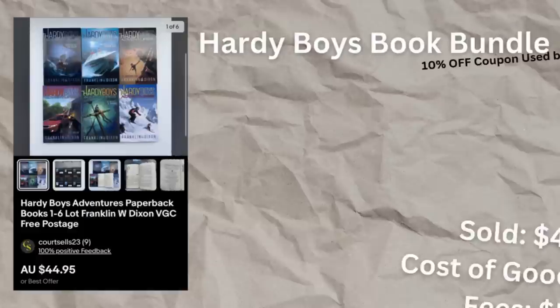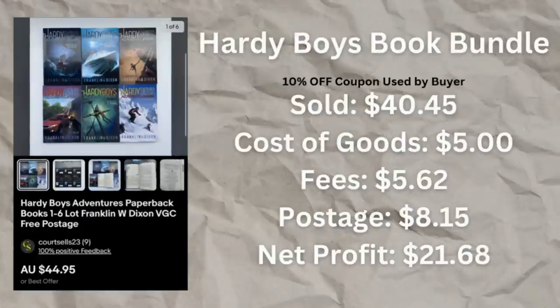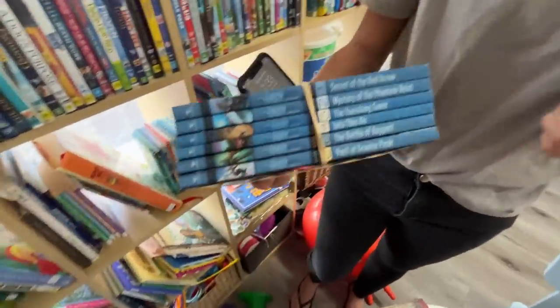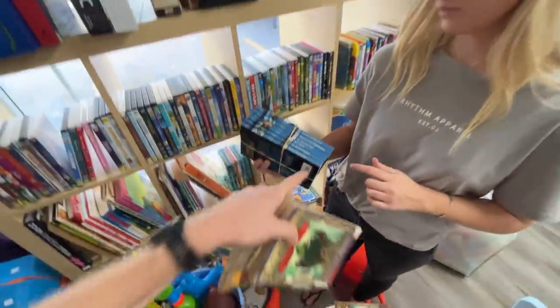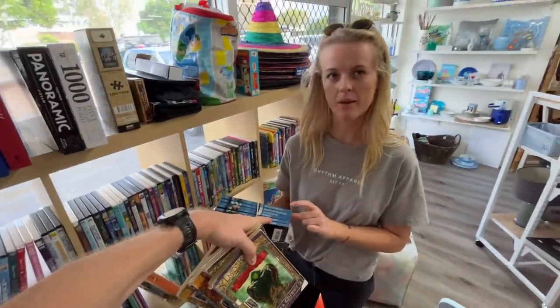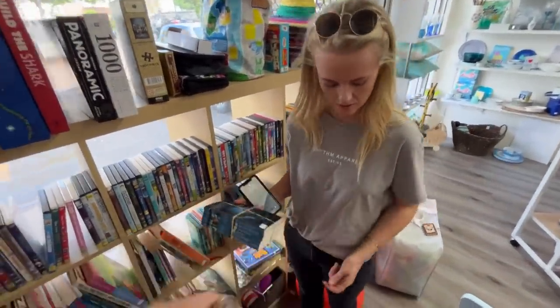Three weeks in, it's really cool to see Courtney now making some pretty consistent sales. Let's touch on the top three sales throughout the week. The first one was the Hardy Boys Adventures — six books. We picked these up in a thrift store in the very first episode and paid five dollars. It went on to sell for $45.